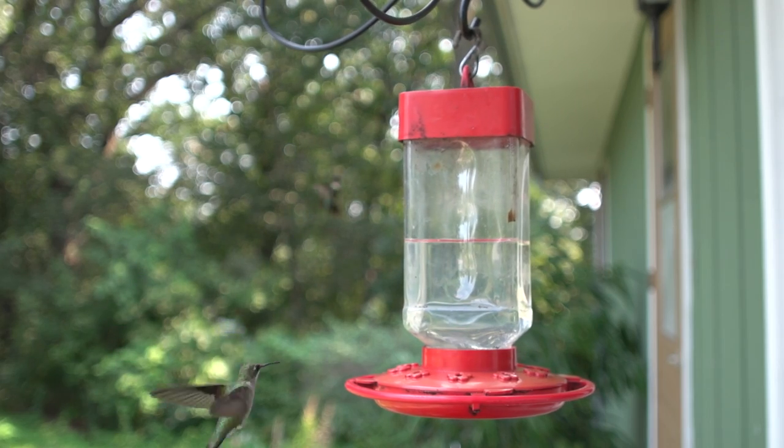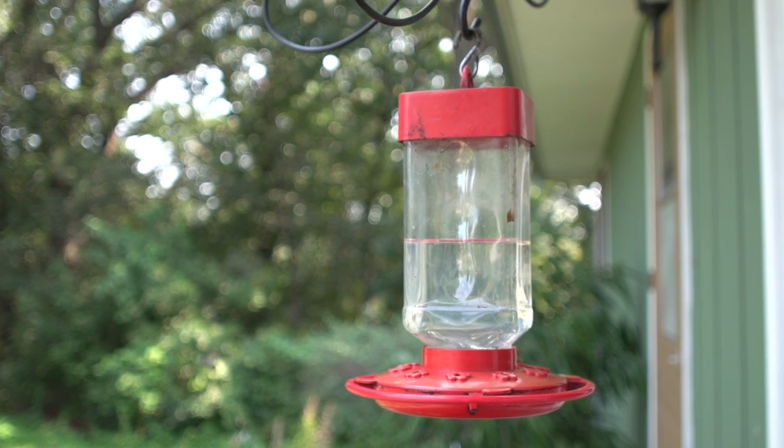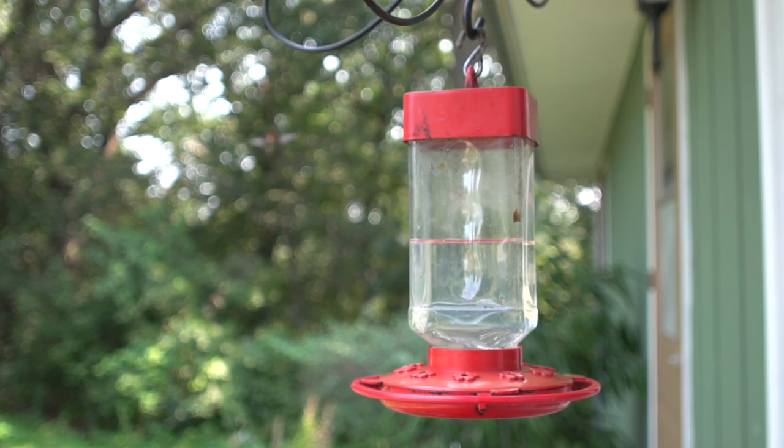The vocalisations of the ruby-throated hummingbird are rapid squeaky chirps, which are used primarily for threats and telling off other hummingbirds who enter their territory.